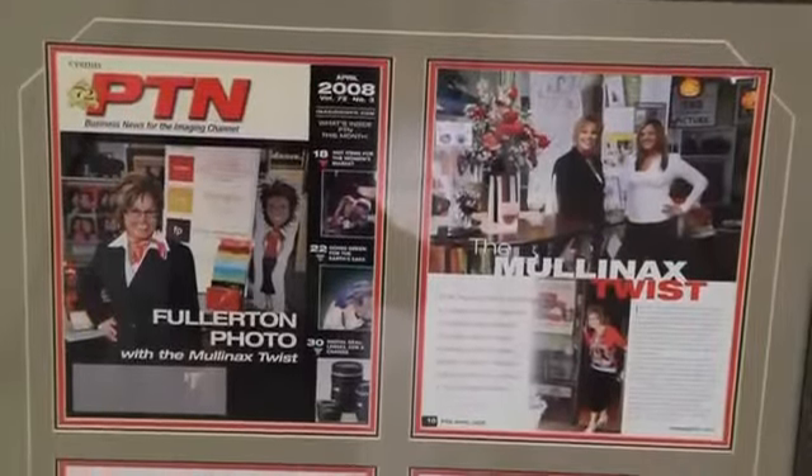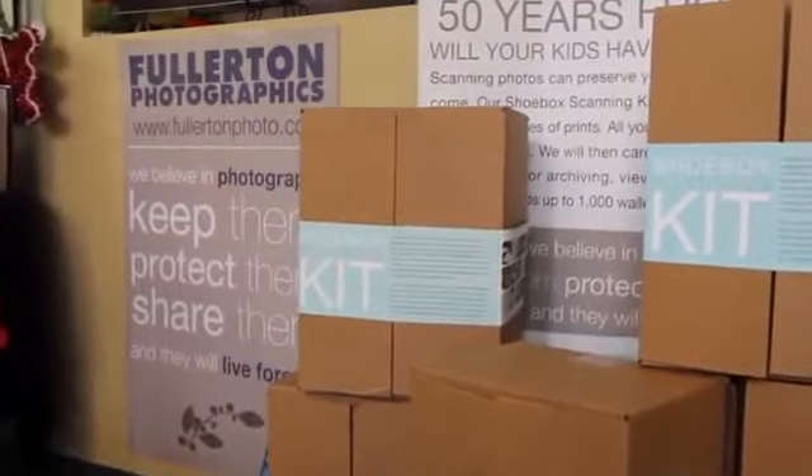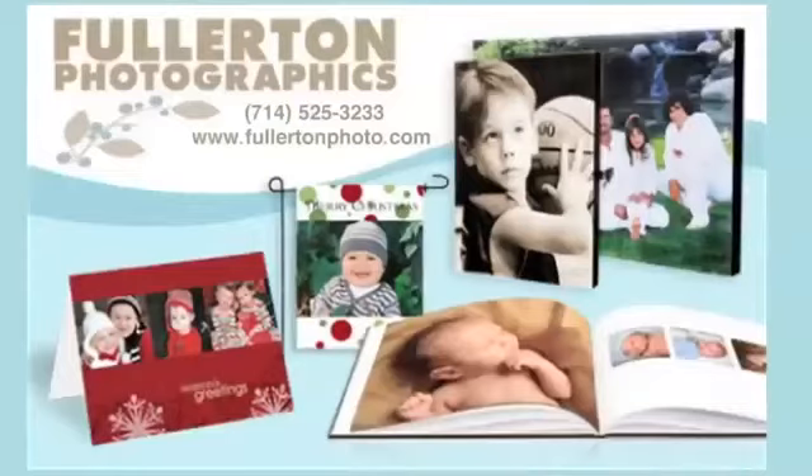There are 380 billion images captured every year today and that number keeps growing. So I know that you're going to continue to take photos, and we would love to be the place that you come to to help you preserve your family memories and create beautiful things for your family for years to come.